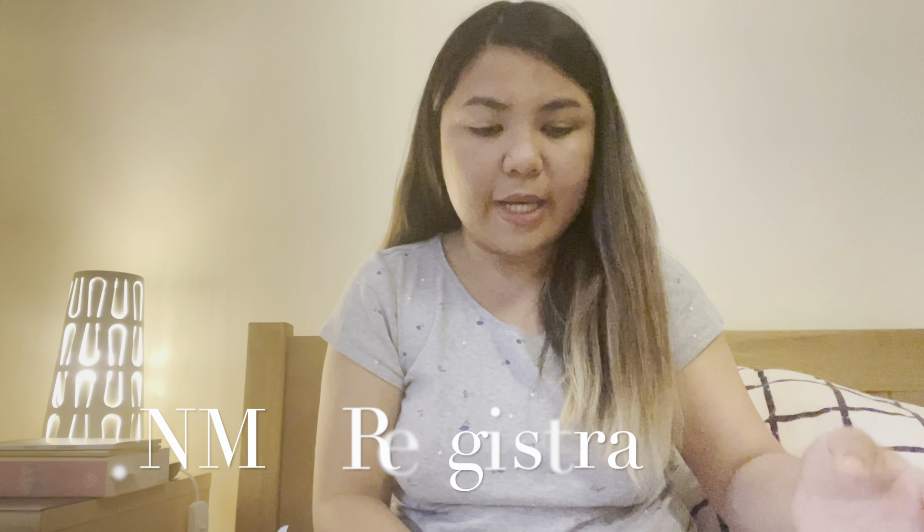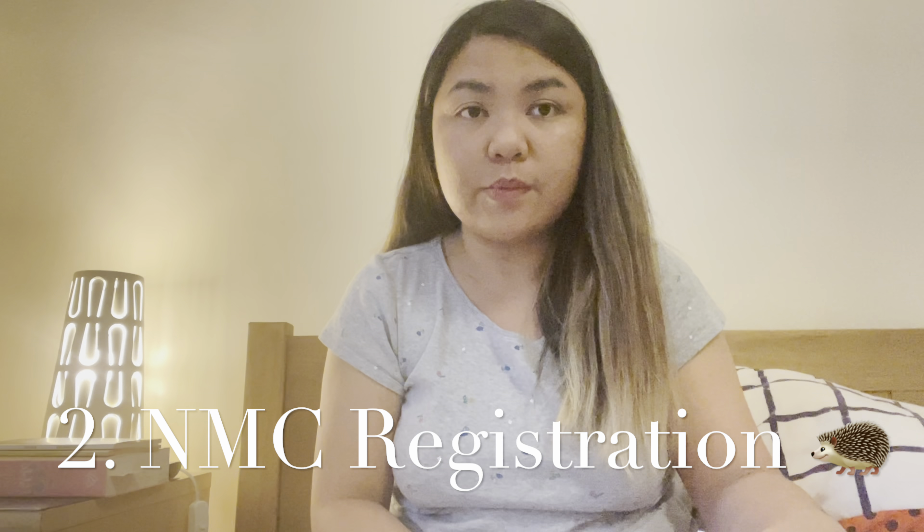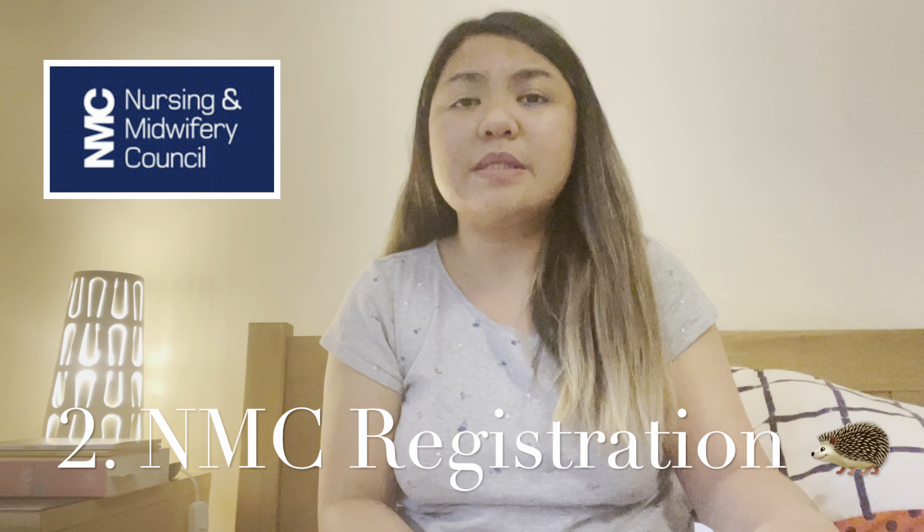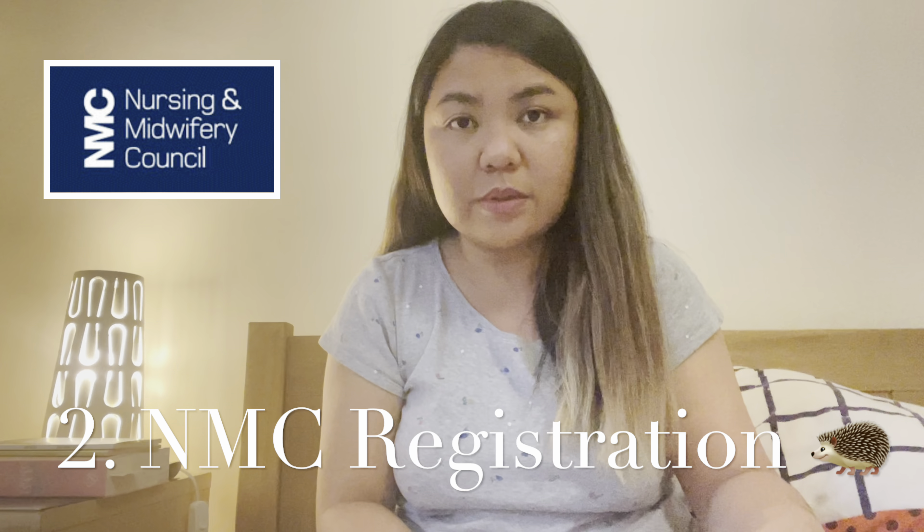When the agency contacts you, they will tell you the requirements and inform you about where the NHS trusts are located in the UK, and they will deploy you accordingly. They will also tell you to register with the NMC — the Nursing and Midwifery Council — which is the regulatory body for all nurses and healthcare professionals in the United Kingdom, similar to the PRC in the Philippines.